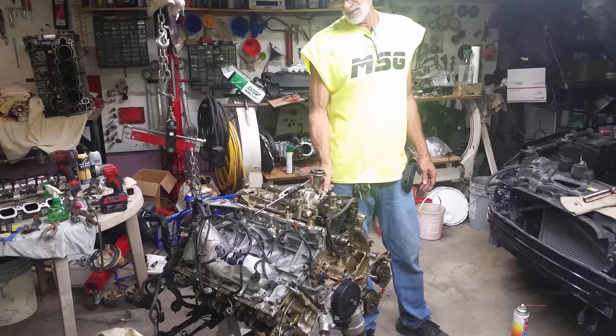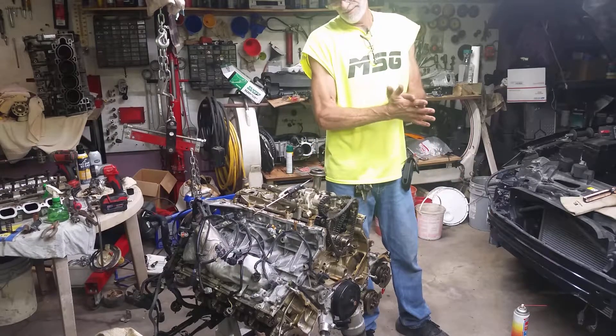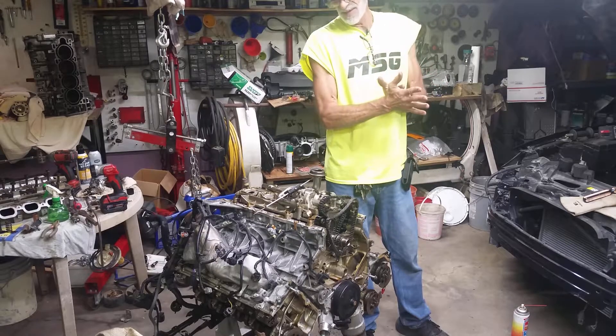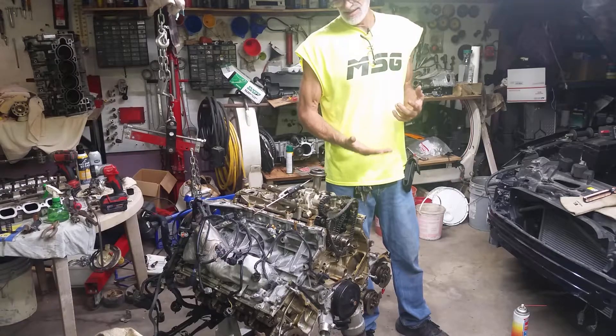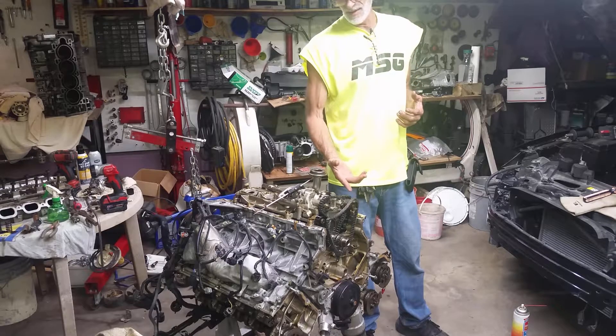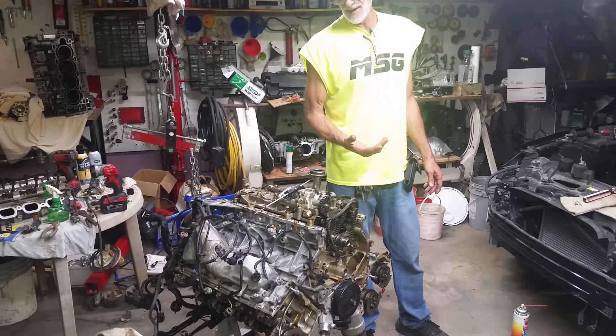Coming to find out, we have different timing chains — two different styles, different manufacturers. I don't know if it was just 2010 they did this heavier duty one and switched in 2011, but I know there is a class action lawsuit against Land Rover and Jaguar right now.